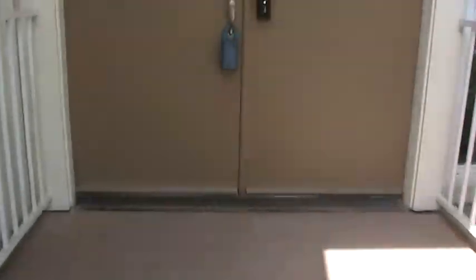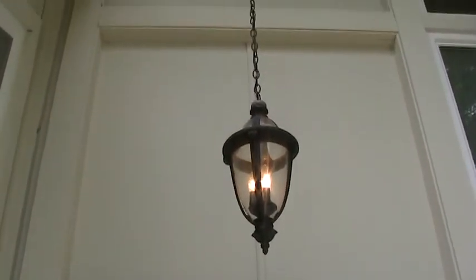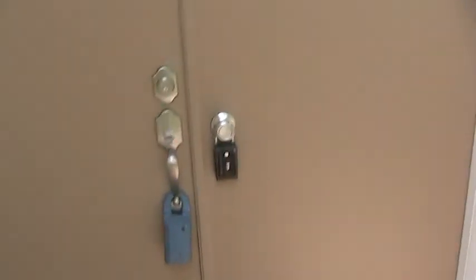The front doors had funky trim all over it and up on these panels. We removed the trim and rebuilt the doors, resurfaced the doors, and they turned out a whole lot better than what we had.